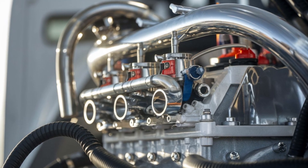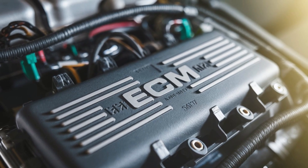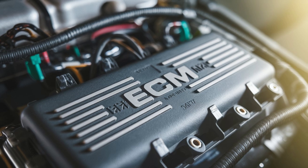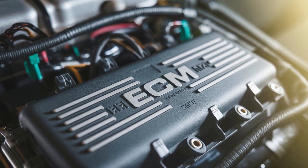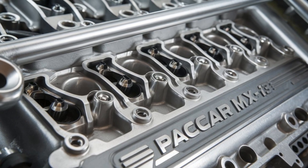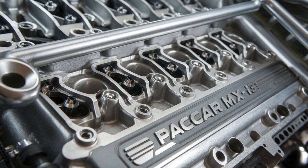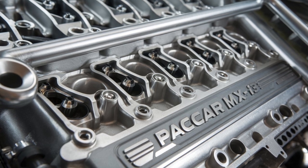Remember that mysterious sensor placement spotted in recent PACCAR test mules? Some analysts believe we might see dynamic valve timing enter the picture. If true, that would push the MX-13 into a whole new tier of performance tuning on the fly, optimizing combustion in real time based on load and terrain.